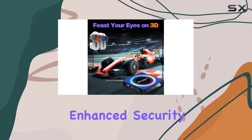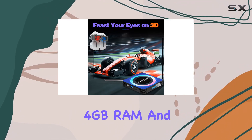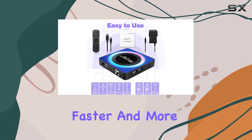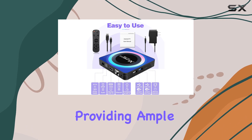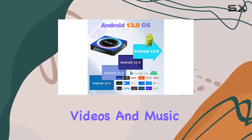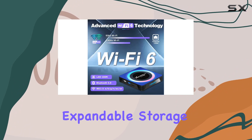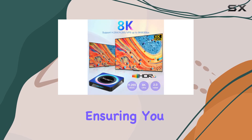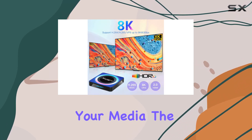With 4 gigabytes of RAM and 64 gigabytes of ROM, the BL Android TV Box delivers faster and more stable operation, providing ample space for downloading your favorite games, movies, videos, and music. Expandable storage options via TF card or hard drive add to the convenience, ensuring you never run out of space for your media.